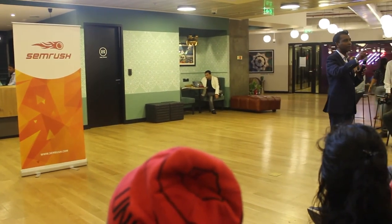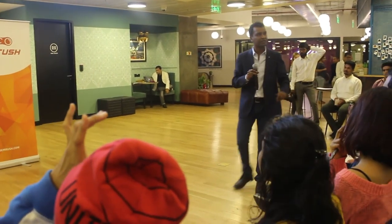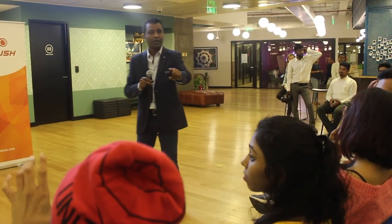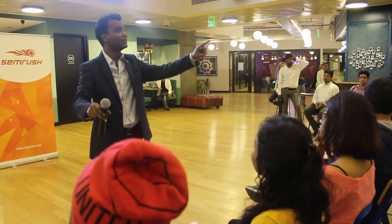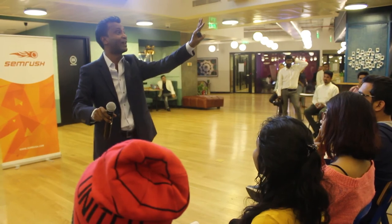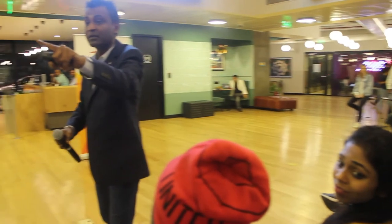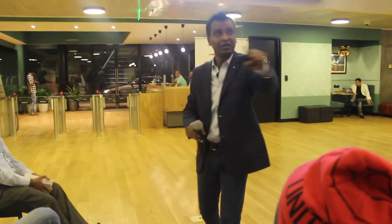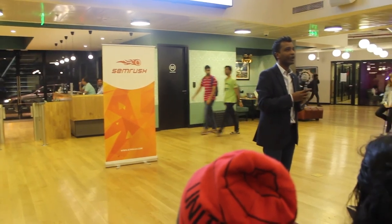How many of you already do Google My Business? What is new in Google My Business? Posts — how many of you are posting? How many of you are blogging?